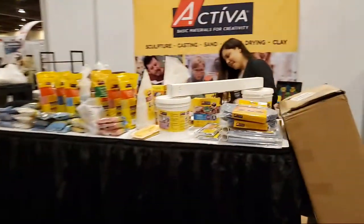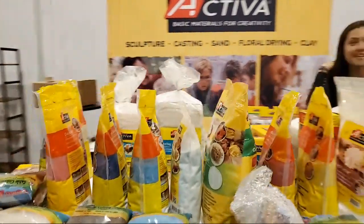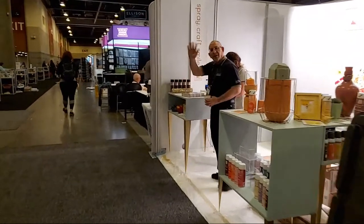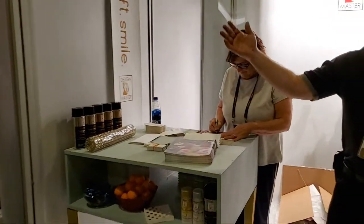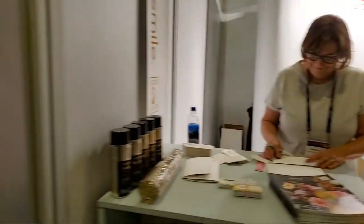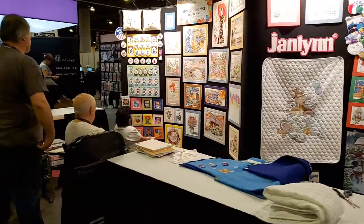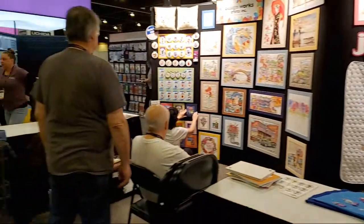Here's Activa getting their stuff out — all their cool things. Design Master Color, Design Resource. Activa does clay and sand and all kinds of cool stuff. They paint people's lives with color — the color design. That's awesome, very cool.